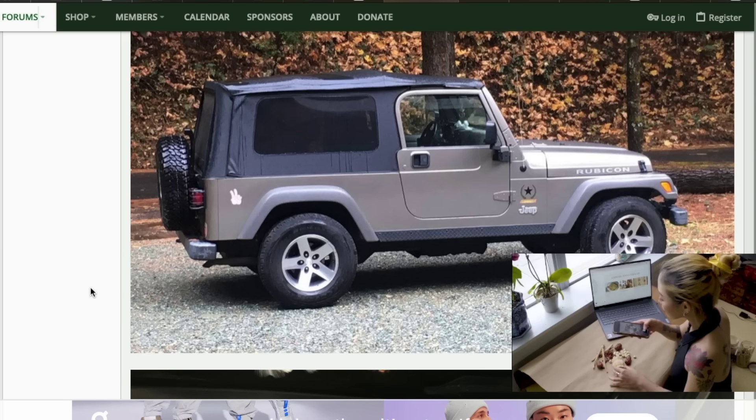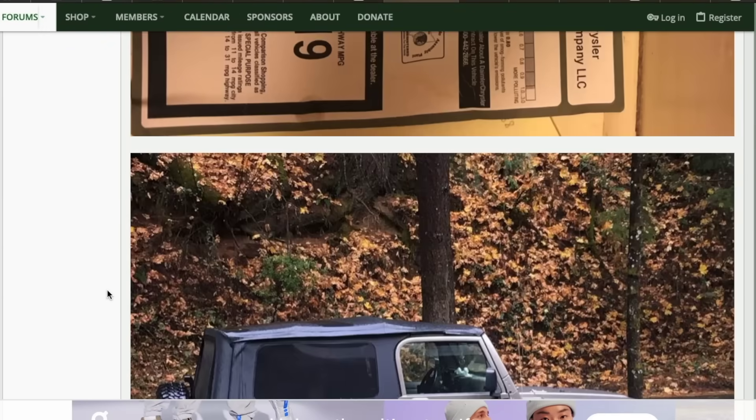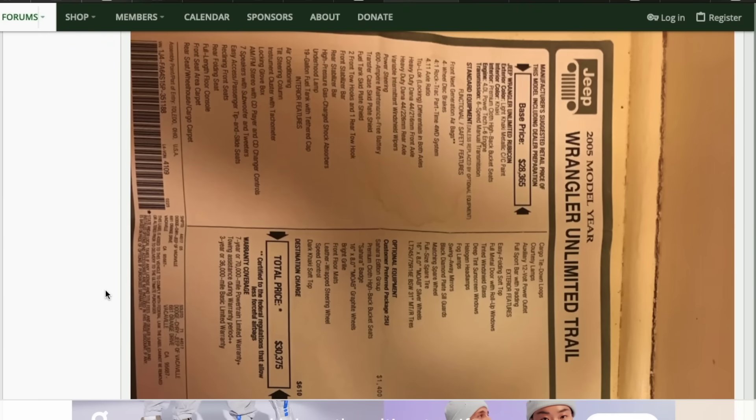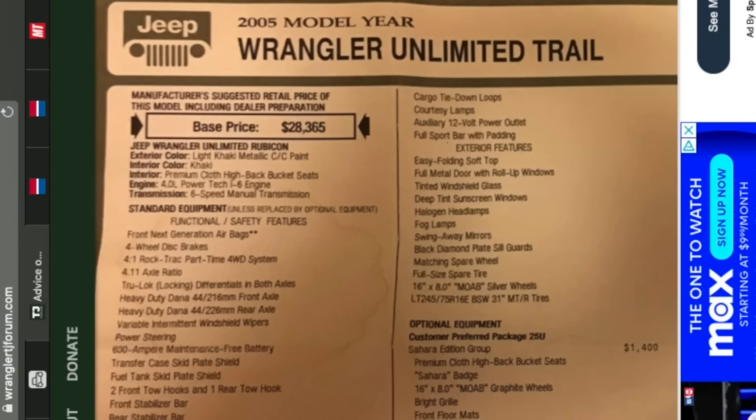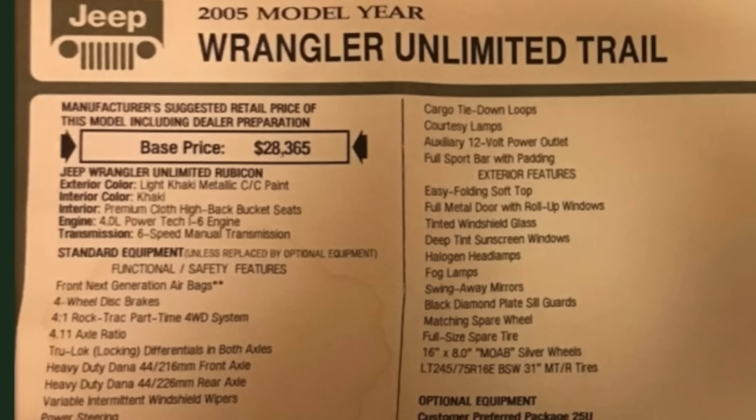The LJ Rubicon Sahara Edition — what a cool edition. It was like: let's just mix the LJ, the Rubicon, and the Sahara all together and make one really cool trim. This guy posted the original window sticker, and it's called the 2005 Wrangler Unlimited Rubicon Trail — I'd never seen that 'Trail' on the end before. It comes with all the Rubicon features plus the optional Sahara Equipment Group. Back in 2005, that was $30,000 — an expensive Jeep then, which is probably equivalent to a $60,000 Jeep today.